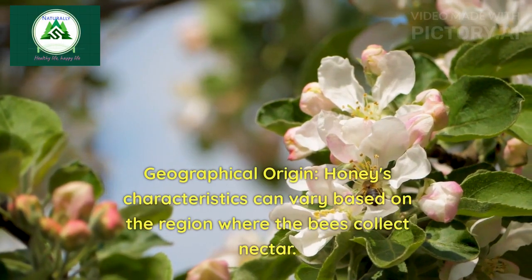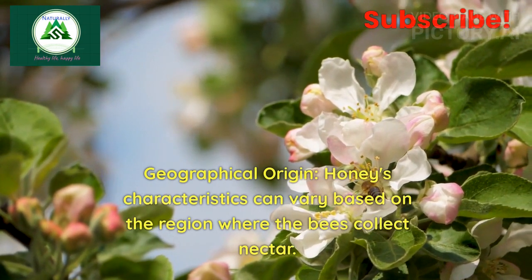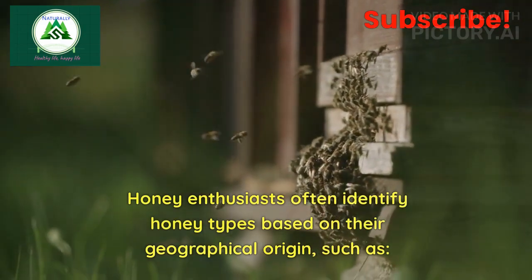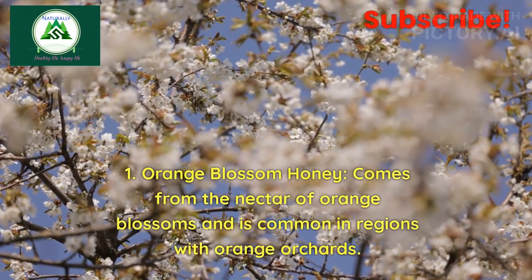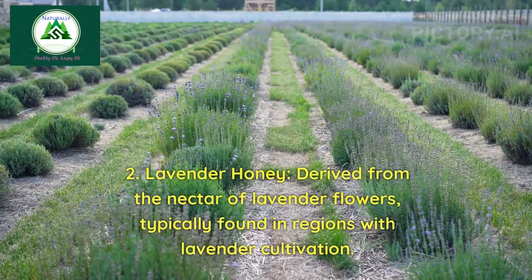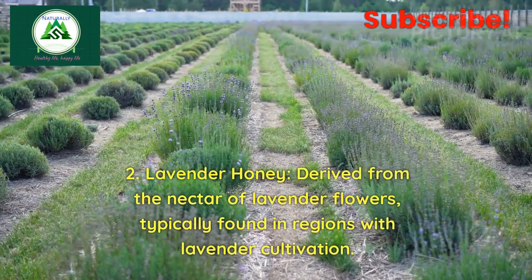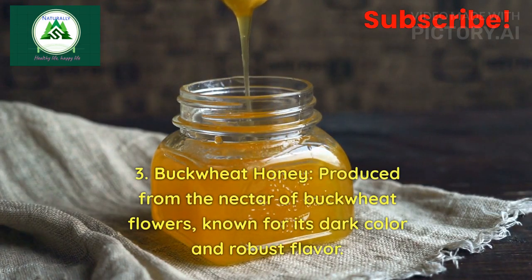Geographical origin: Honey's characteristics can vary based on the region where the bees collect nectar. Honey enthusiasts often identify honey types based on their geographical origin, such as: 1. Orange blossom honey, which comes from the nectar of orange blossoms and is common in regions with orange orchards. 2. Lavender honey, derived from the nectar of lavender flowers, typically found in regions with lavender cultivation. 3. Buckwheat honey, produced from the nectar of buckwheat flowers, known for its dark color and robust flavor.